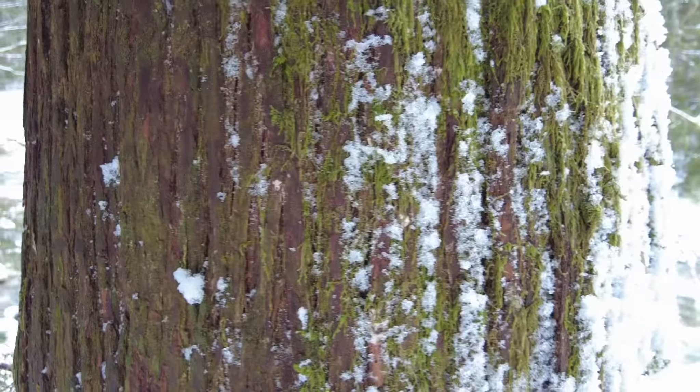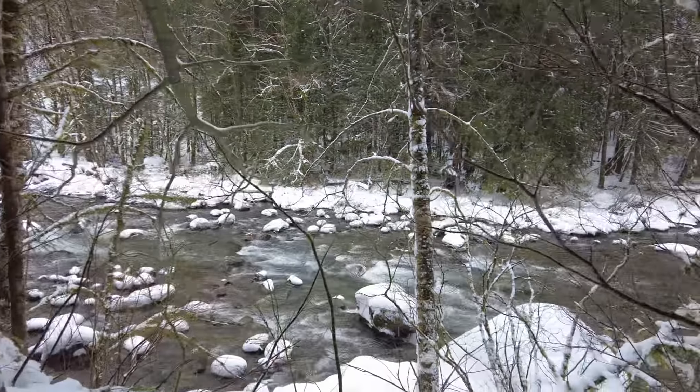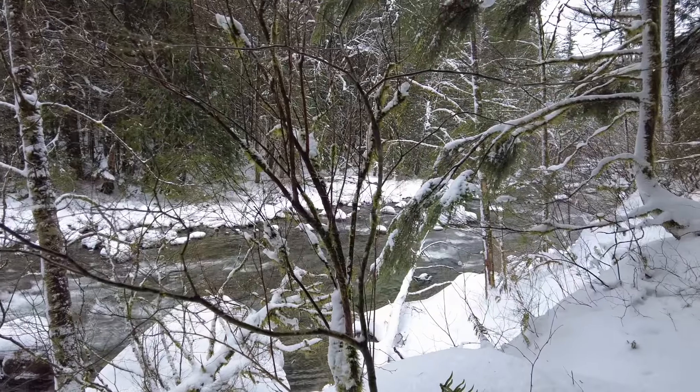Hey, welcome back! I'm out here at Twin Falls Trailhead. It's snowed quite a bit over the last few days, so I'm hoping to get out and take some pictures with the snow and the trees, maybe the waterfalls, maybe catch some ice. Not quite sure what to expect, but anytime you can get out and there's this much contrast, it just makes the scenery look so much different. It's a good time to come out and try to capture some photos. Thanks for joining me today on my channel.